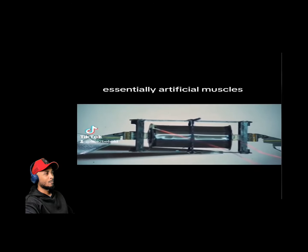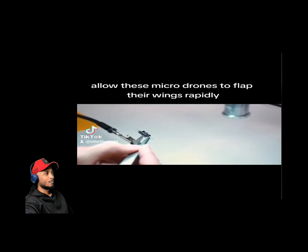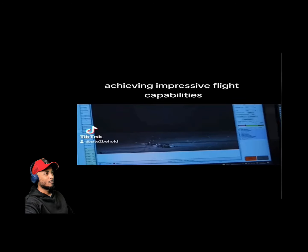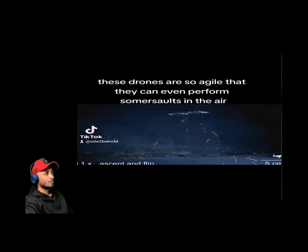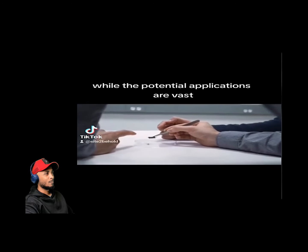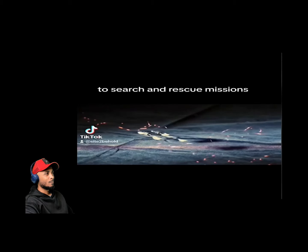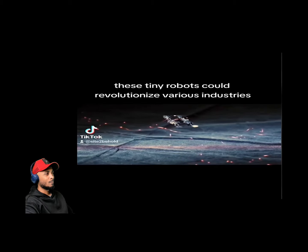These tiny drones can withstand collisions, making them perfect for navigating confined spaces. The soft actuators — essentially artificial muscles — allow these micro-drones to flap their wings rapidly, achieving impressive flight capabilities. They can even perform somersaults in the air. The potential applications are vast, from pollinating crops and inspecting complex machinery to search and rescue missions.